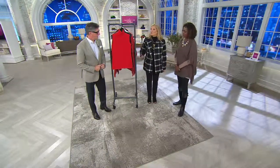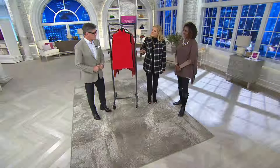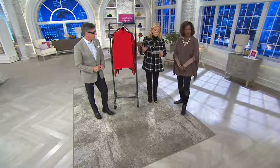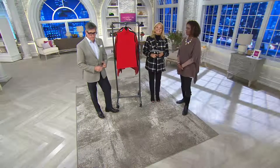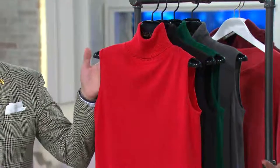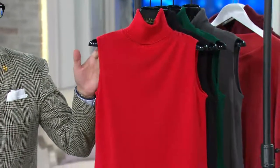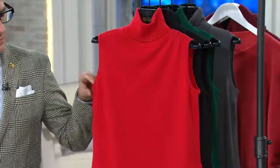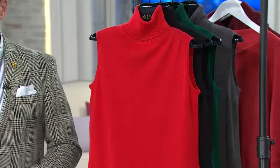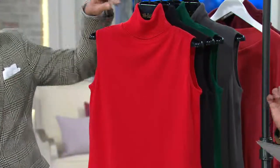Welcome back. Throughout the day, David, you've been doing a really awesome job of bringing us some of Joan's favorite things, which we are calling our Joan Rivers Wardrobe Builders. This is the easy, chic turtleneck tank, and as we saw in my style pictures that Jane and I did, we love this turtleneck. And if you think, oh no, I can't wear a turtleneck tank, give David a try.